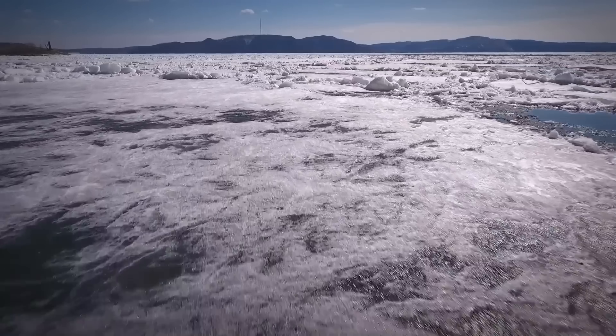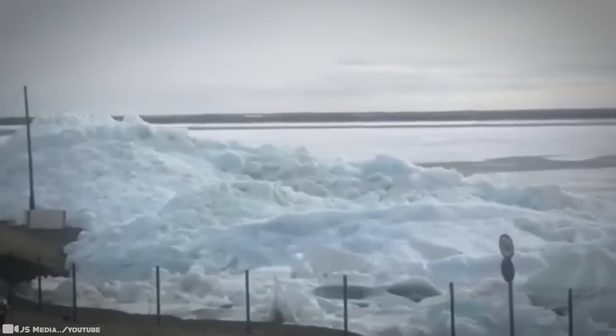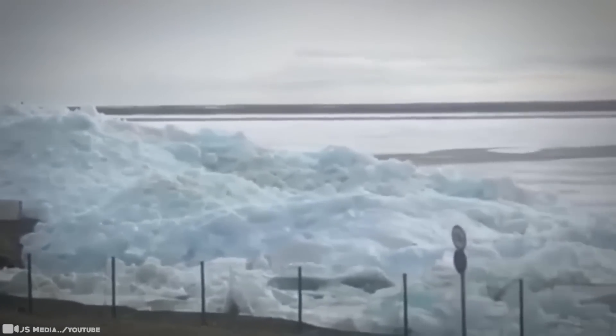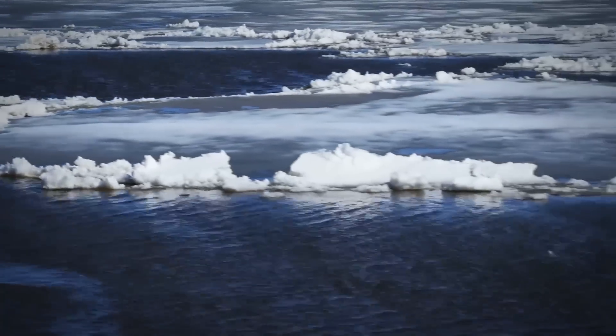This is the first stage of the annual ice breaking. But even though it's an annual occurrence, it doesn't make it any less shocking. This sort of drifting ice can do a lot of damage to coastal areas, but on the bright side, summer's on its way.